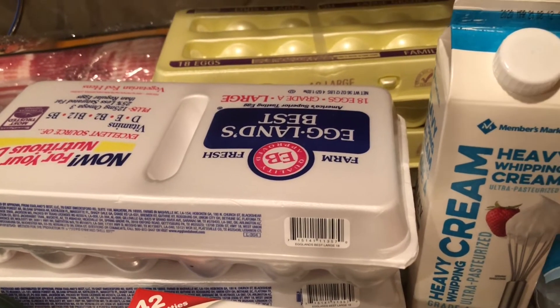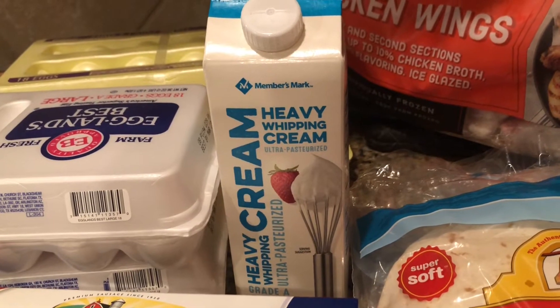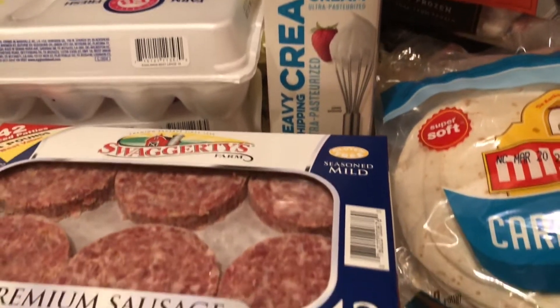I always get eggs because I'm never without needing eggs. I got two of the family pack — the regular Sam's Club version and also the Eggland's Best. I always get heavy whipping cream too, because this is a larger container than what's normally at Walmart and it's also a better price.